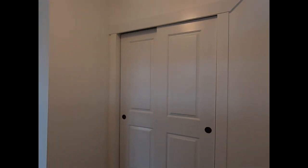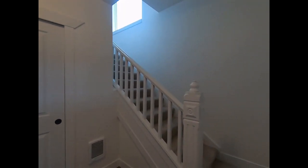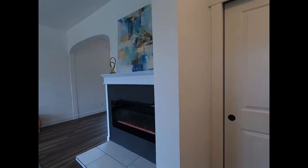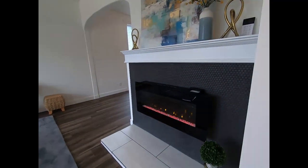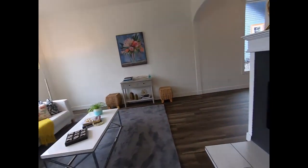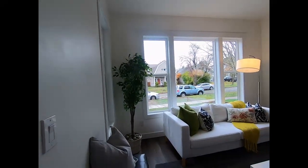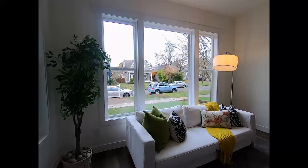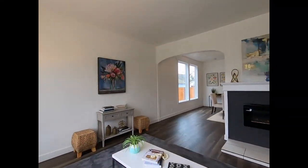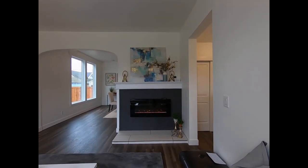Coming in, you are greeted by a little landing area — you can either go right upstairs or come left into the living space. They have this really cool electric fireplace that is mounted instead of a typical fireplace; it decommissioned the old one. It's nice and bright with large windows. They've redone the floor with an ashy gray wood laminate, and I do like the way they've updated this fireplace.